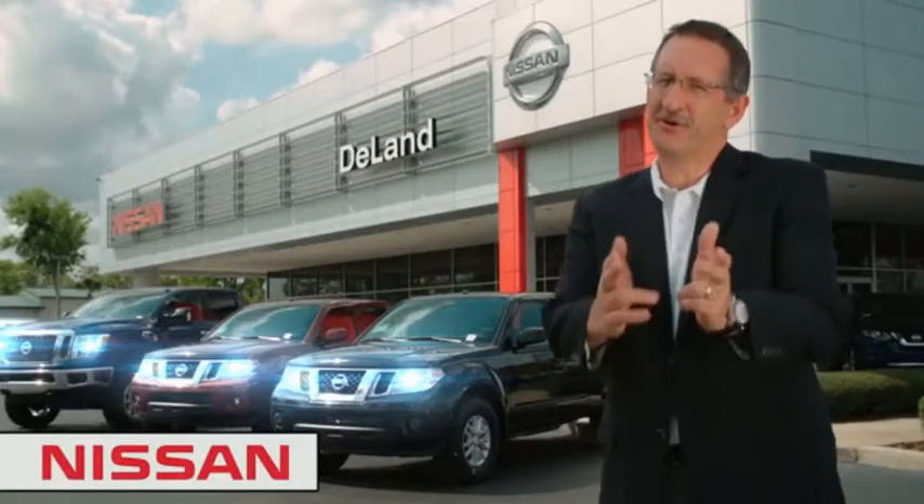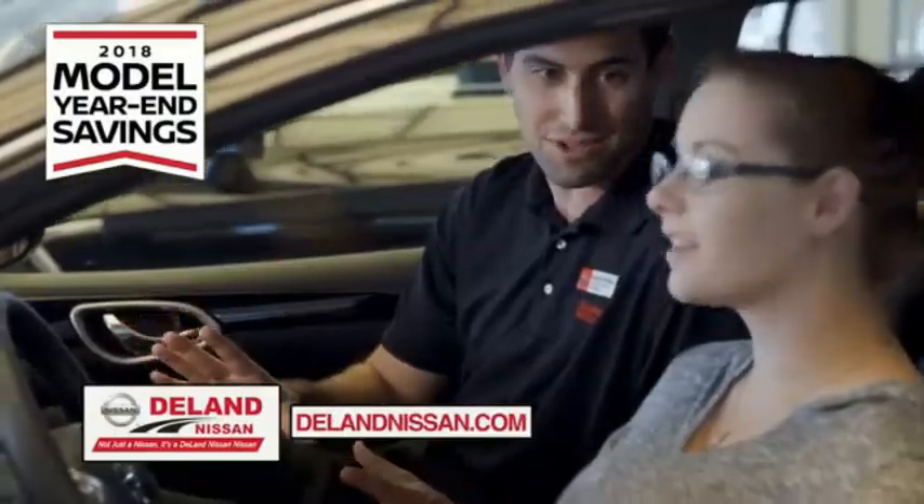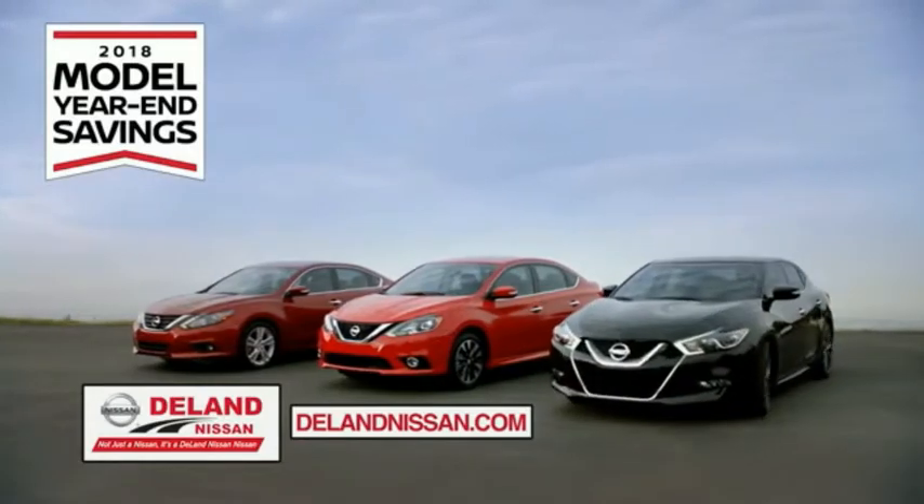I'm Curt Dine. Before you buy, give us a try. Get ready to play big and save big with Deland Nissan during the 2018 model year savings event.